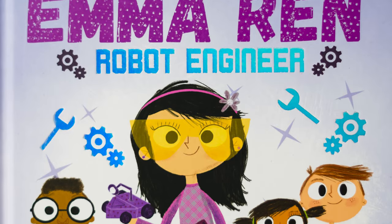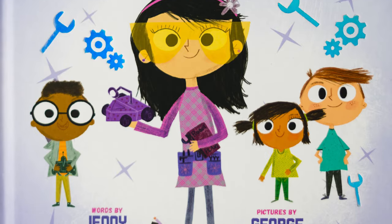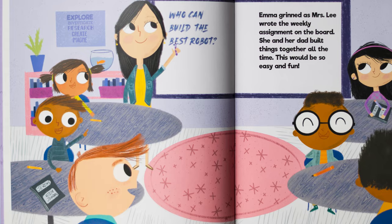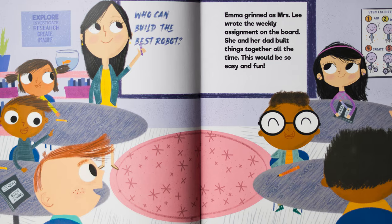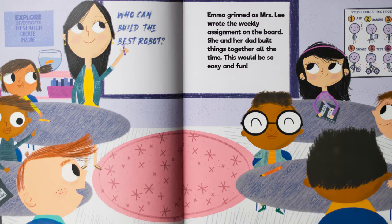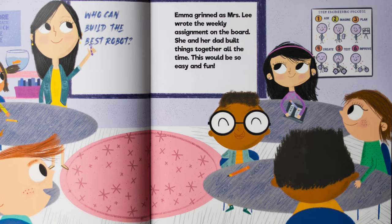Emma Wren Robot Engineer, written by Jenny Liu, illustrated by George Sweetland. Emma grinned as Mrs. Lee wrote the weekly assignment on the board. She and her dad built things together all the time.